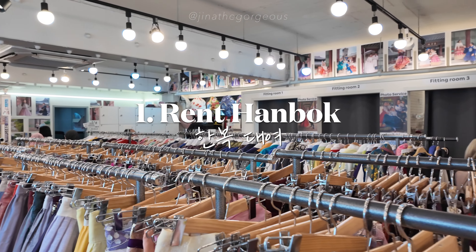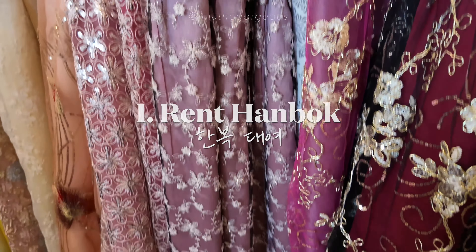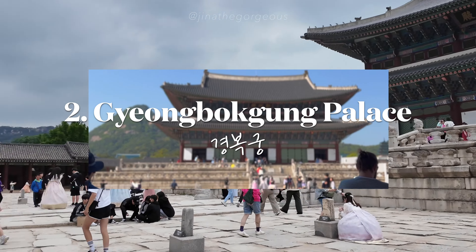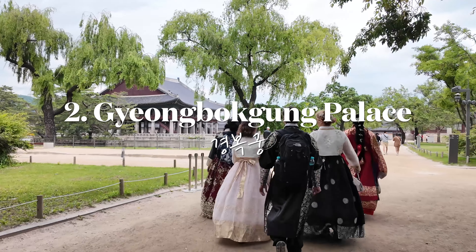Rent a hanbok to experience Korean tradition and explore around the city. Next, we're heading to Gyeongbokgung Palace — with hanbok rental, entry is free. Enjoy the tranquility of the palace with a view.